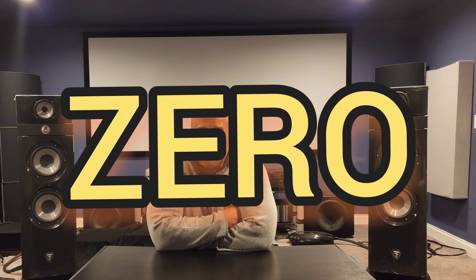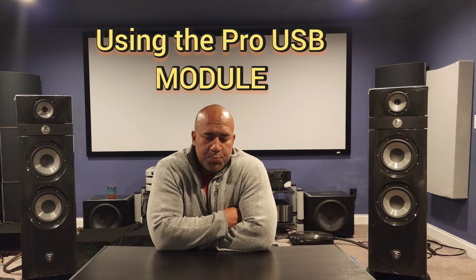I proceeded to connect the music server with all those cables, and guys — I am in shock. I really don't know how to articulate this, but the reality is there is absolutely zero difference. I cannot hear any difference by using the Taiko Extreme connected into the Select Two. I don't know if some of you who own the Select Two have that same result, but I have tried.